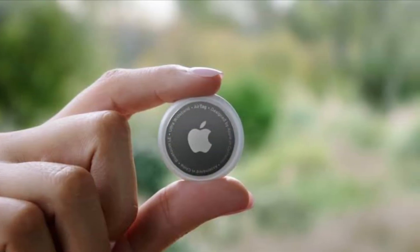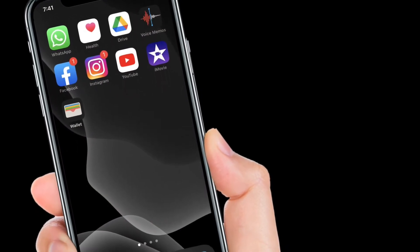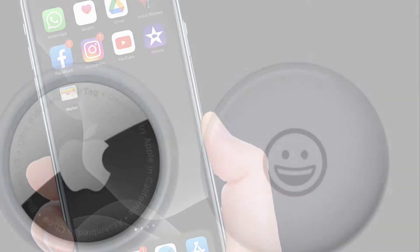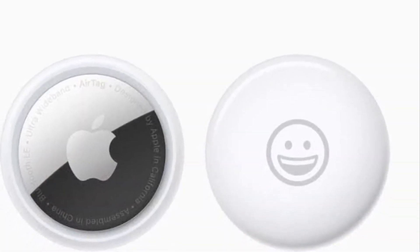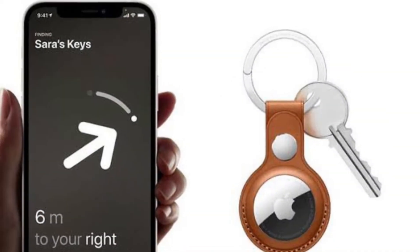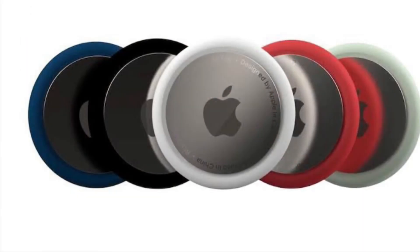If you want to find a lost item and you have an iPhone 11 or 12, precision finding will direct you to the exact location of your lost AirTag using input from the camera, accelerometer and gyroscope, with guidance provided through sound, haptics and visual feedback.